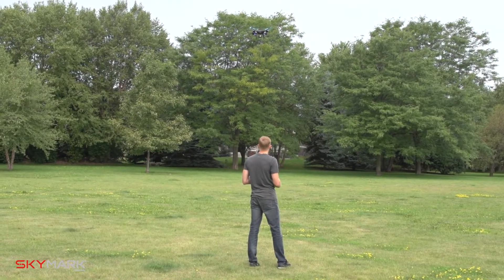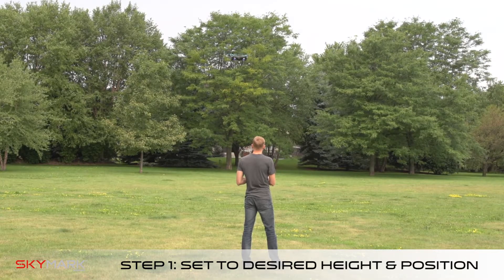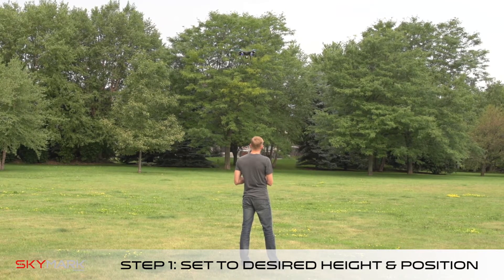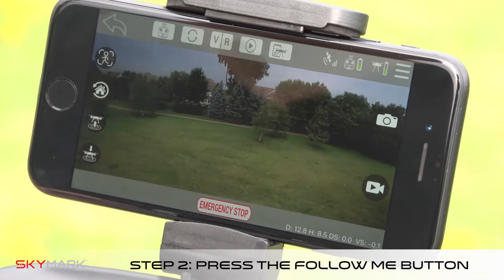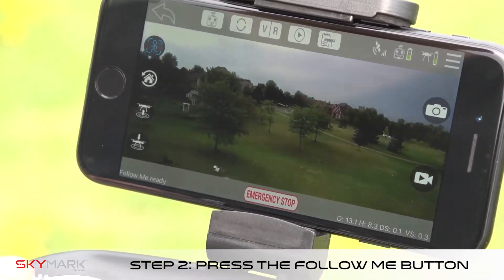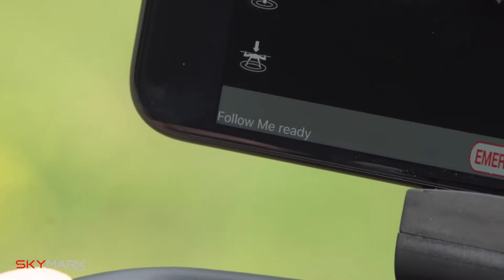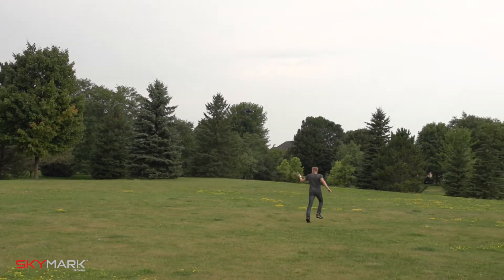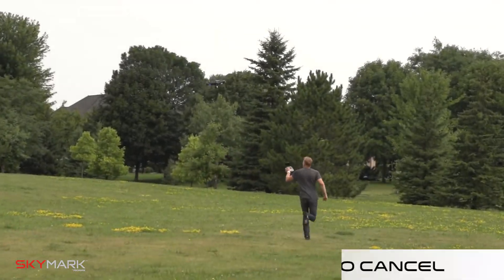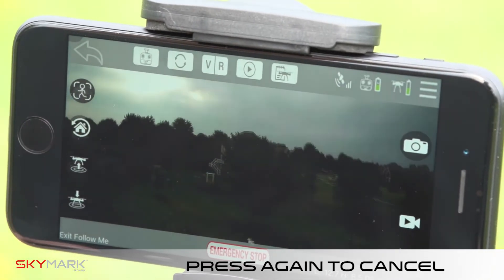To enable follow me mode, first set the drone to a desired height and position. Make sure your camera is pointed in the desired direction and angle. Once set, click the follow me button on the remote or the app interface. Wait for the Promark GPS app status to read 'follow me ready.' The drone is now ready to follow your smartphone. To cancel follow me mode, simply click the follow me button on the remote or the app interface.